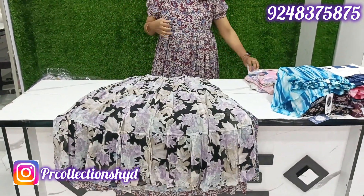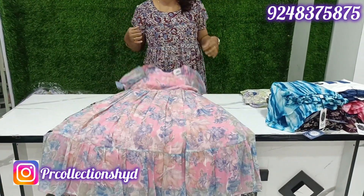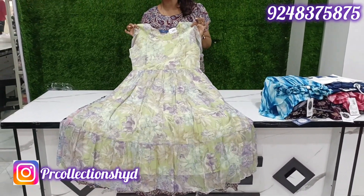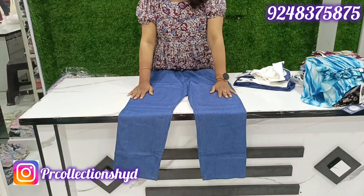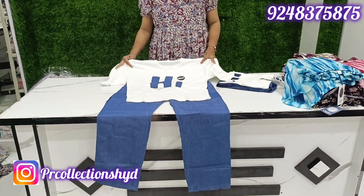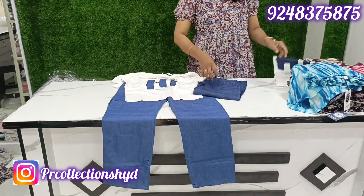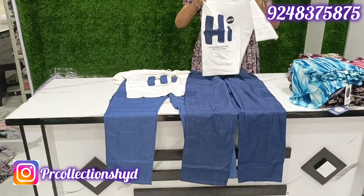The M to 2XL sizes are available. The M to 2XL size is ₹799 only. The fan is in denim. Sizes available every week with a lot of fast booking. Every week we have to restock. Price is ₹899 only.